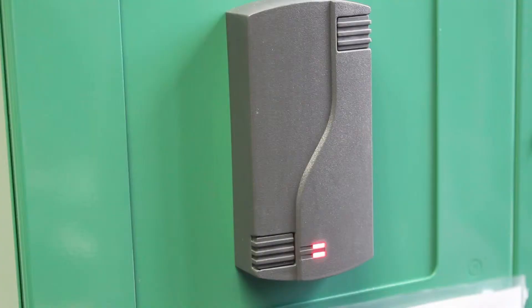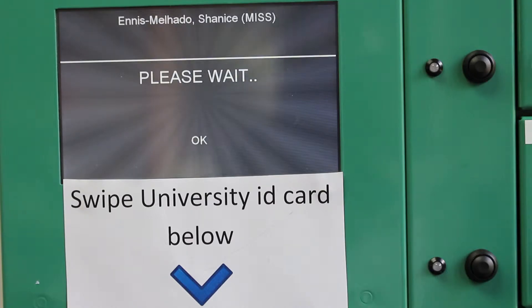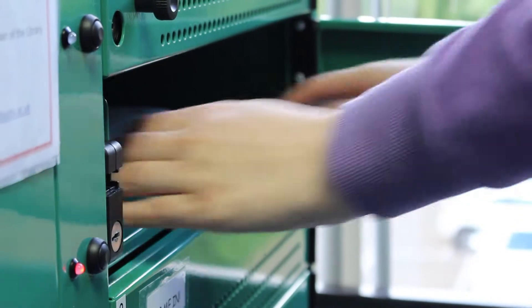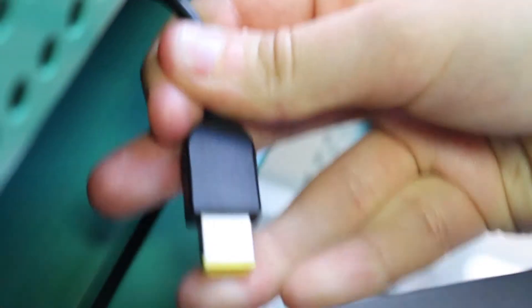To access your account, place your ID card over the reader on the cabinet. The system will check your status for eligibility. It will then issue the next available laptop to you. Unplug the laptop and close the cabinet door carefully behind you.